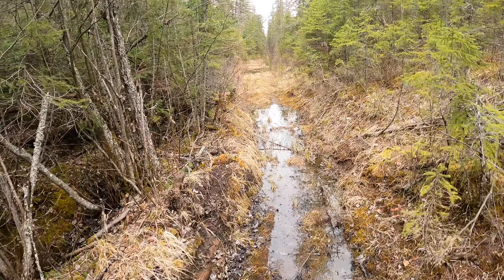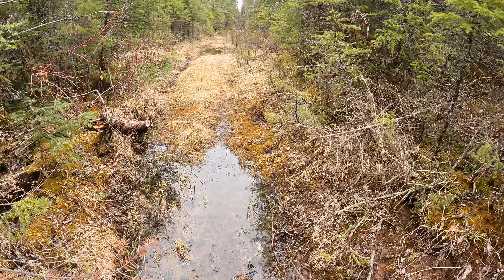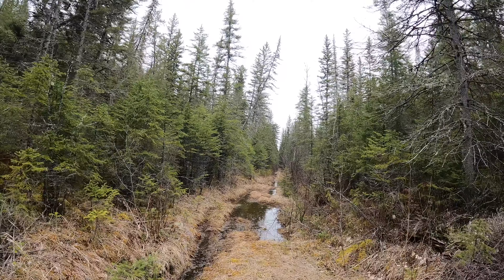These are really swampy. You can see people have put logs and boards and things like that. Welcome to Northern Ontario — if she ain't rock, she's swamp.